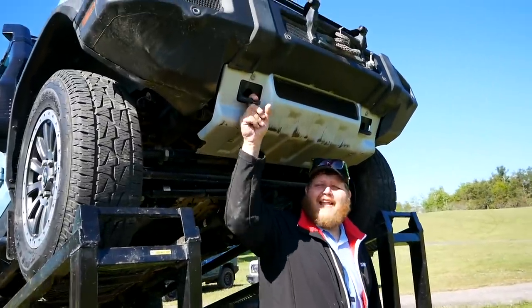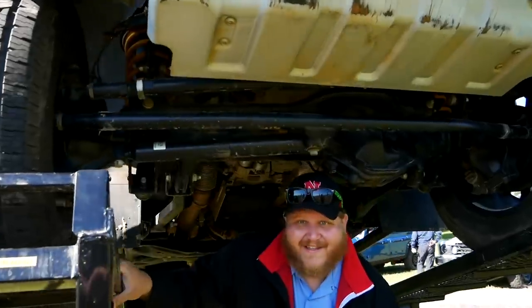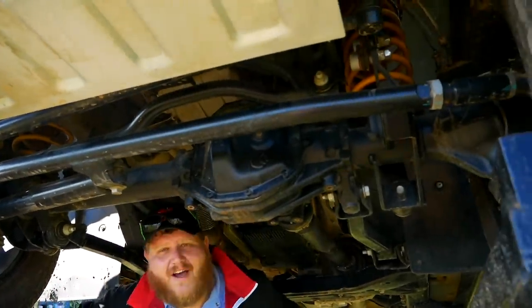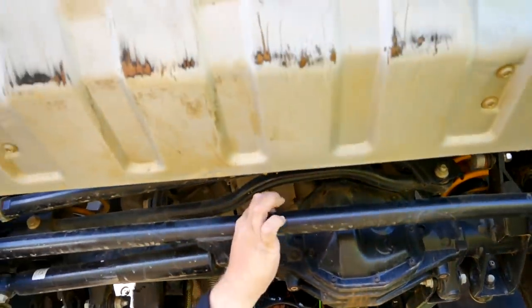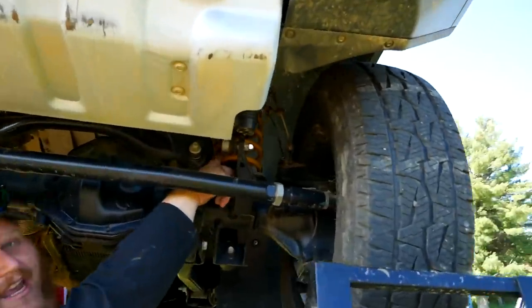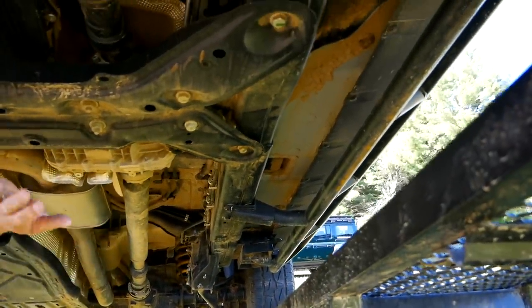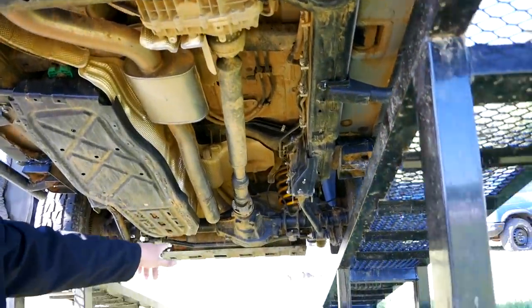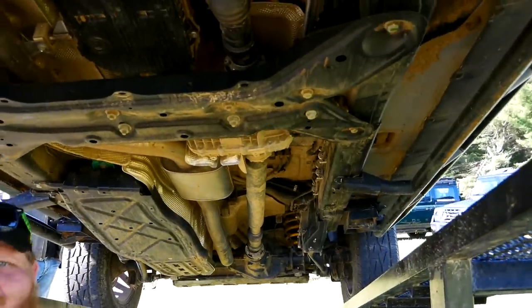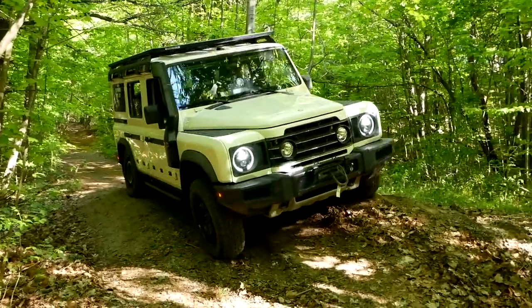Let's take a look underneath the Ineos Grenadier. Up front there are nice exposed tow hooks and a steel bash plate — it's striking how thick this thing is, with no flex whatsoever. Rolling back, this is a classic four-by-four setup: solid front axle, solid rear axle, transfer case directly in the center. The steering components are seriously beefy. You've got coil box springs all the way around. There's a major skid plate for the fuel tank, rock sliders on the outside, and a rear end skid plate — not something you see too often.